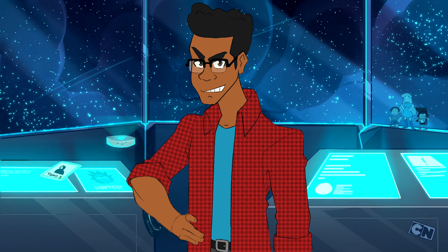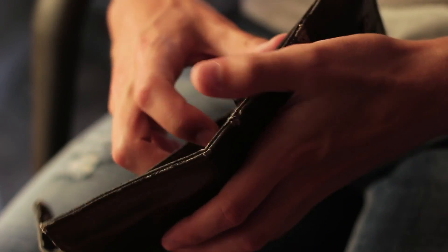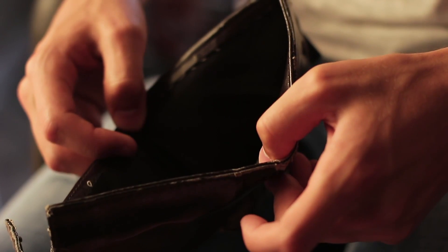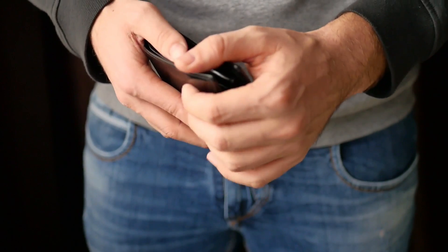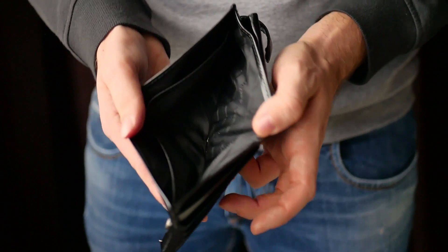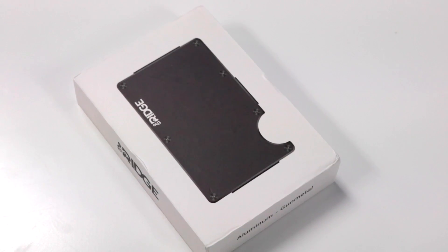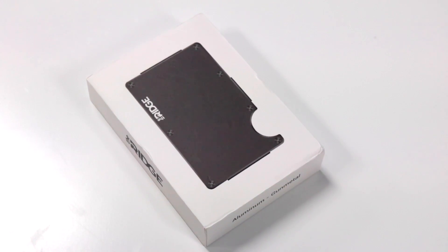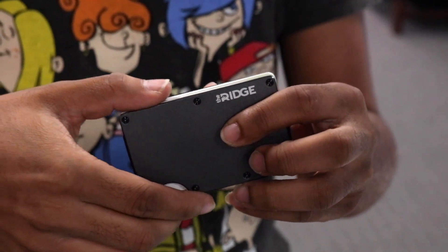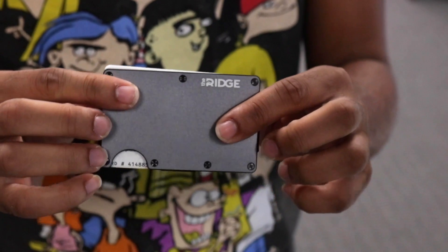I want to give a special thanks to The Ridge for sponsoring this episode. I've gone through many wallets in my time since middle school — they all have fallen apart, being stuffed with so many cards, receipts, and a bunch of other things I don't even need. The Ridge Wallet's motto, Carry Less, Live More, is embodied in this minimalistic front pocket wallet designed to streamline what you carry. Fitting up to 15 cards, you should be able to carry everything you need on a day-to-day basis.